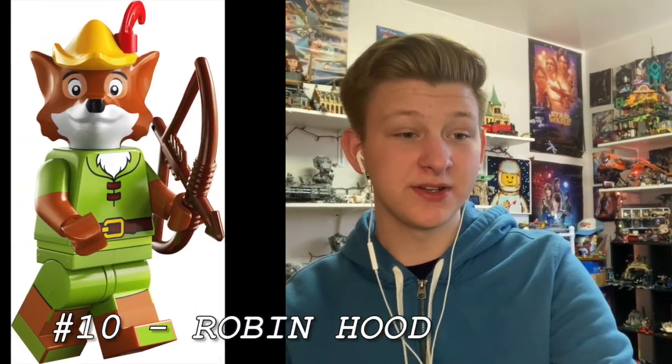At number 10 is Robin Hood from Robin Hood. I think this is such a well executed minifigure. I love the dual molded legs with all the extra feet printing, and especially that headpiece — I love specially molded heads from Lego, and this one just looks so good. The reason it's this high up is because I'm hoping you can take off that hat piece so I can create a fantastic Mr. Fox minifigure. If you can't take off the hat, he's still at number 10. Overall, this is just such a cool animal minifigure — he kind of reminds me of Chima a little bit, but really solid.